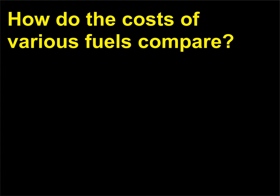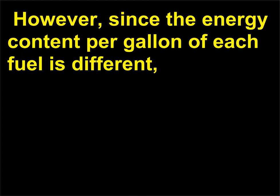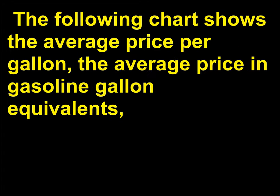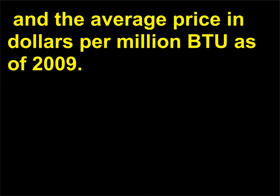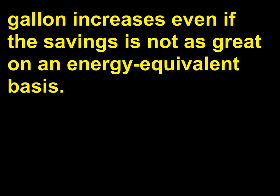How do the costs of various fuels compare? Since the energy content per gallon of each fuel is different, the price paid per unit of energy is often different from the price paid per gallon. The following chart shows the average price per gallon, the average price in gasoline gallon equivalents, and the average price in dollars per million BTU as of 2009. Interest in alternative fuels increases when the actual price differential per gallon increases, even if the savings are not as great on an energy equivalent basis.